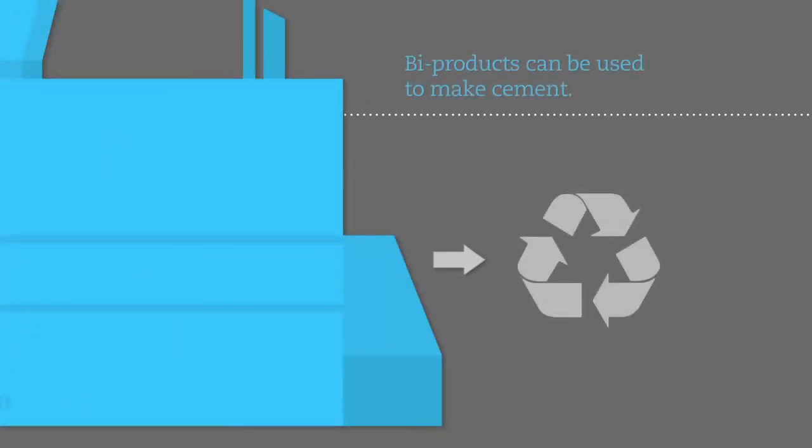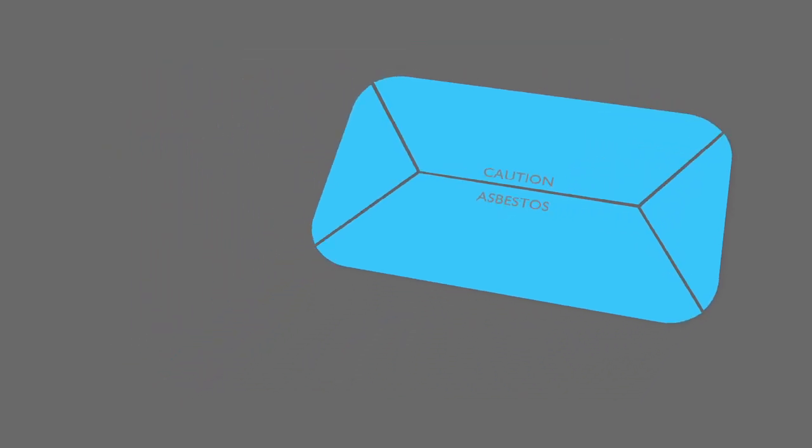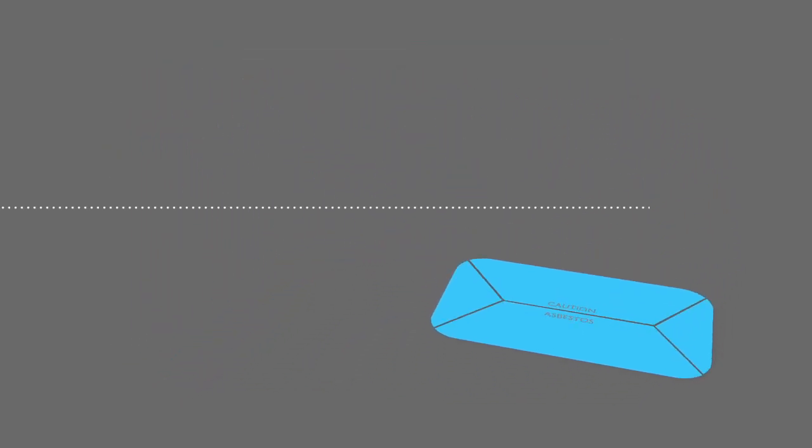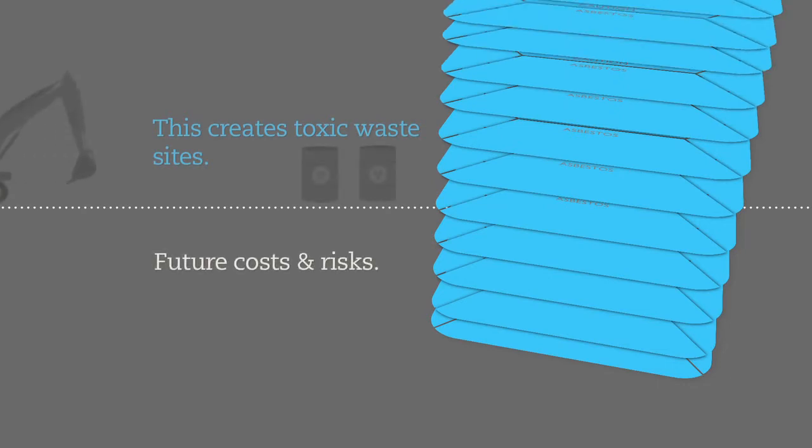The patented chemical mixture used in the process is recycled and reused. The current practice in Australia is to wrap asbestos waste in plastic and bury the material in designated landfill sites. This creates toxic waste sites and further problems in the future, as plastic coverings degrade over time, requiring the material to be dug up and rewrapped at great cost and risk to the people exposed.